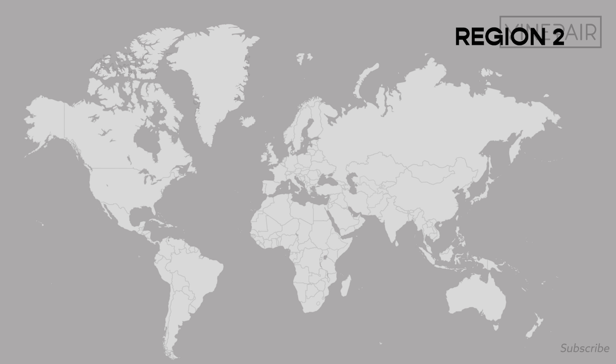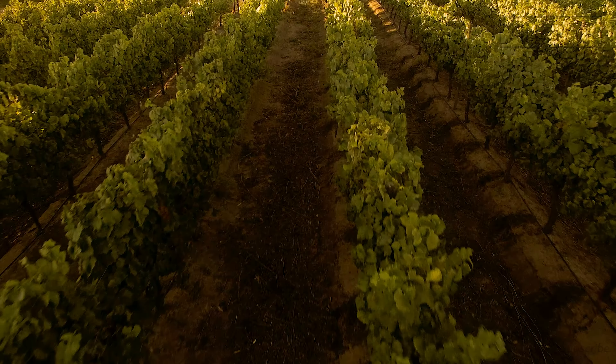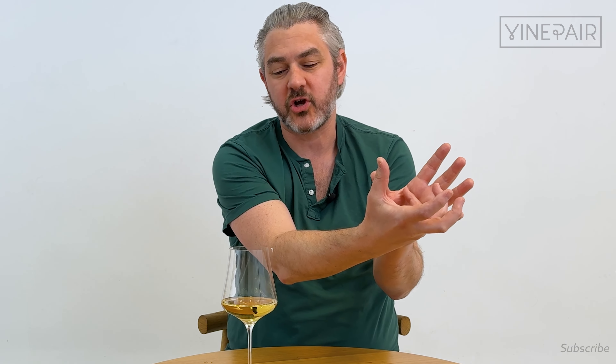Region two is Bordeaux. Bordeaux is in the Southwestern coast of France, about a six hour drive from Paris. The climate here is very influenced by the Atlantic Ocean — it's very mild, and that beautiful air goes all the way inland and cools the grapes.